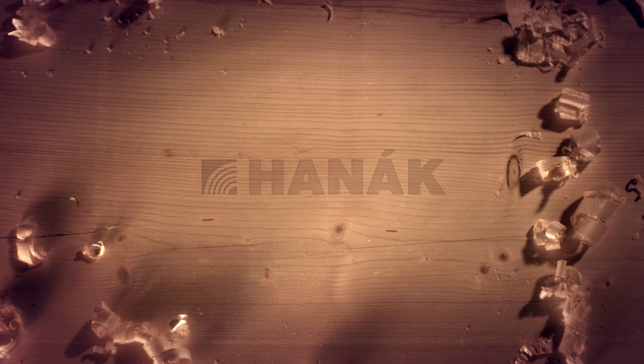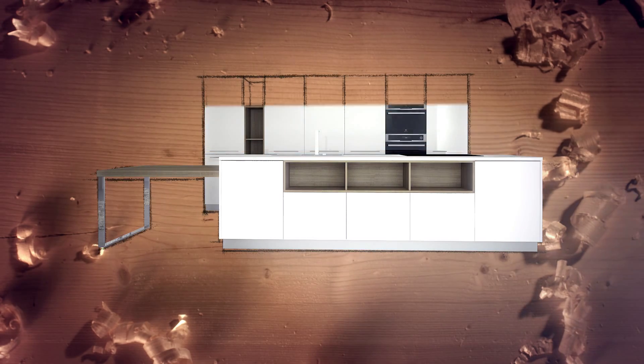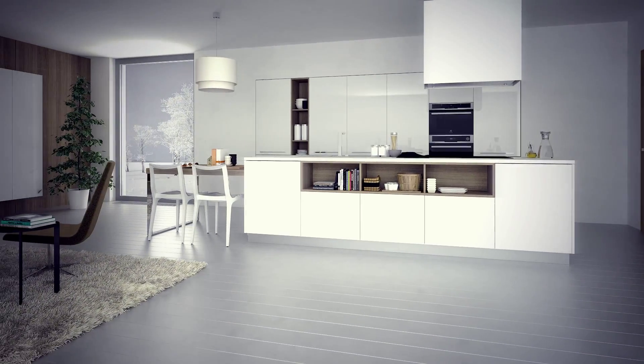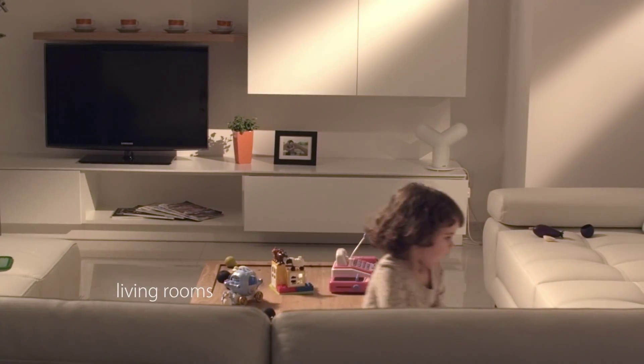These are precisely the values that Hanak Furniture has been built upon. Hanak Furniture continues in the family furniture making tradition that dates back to the 1930s. Its production processes and quality set new world trends.